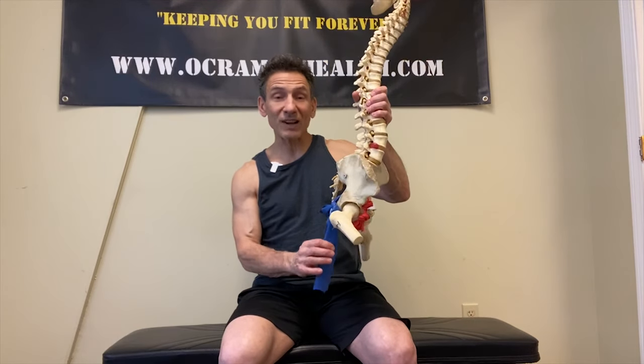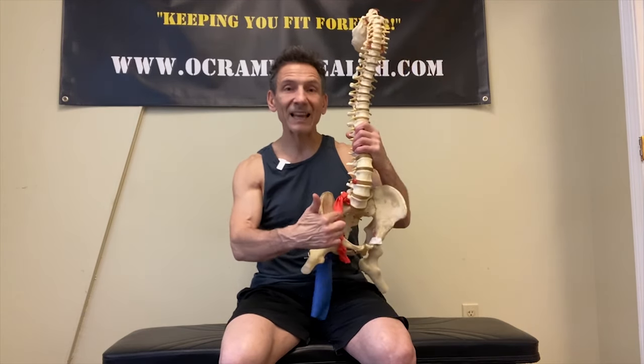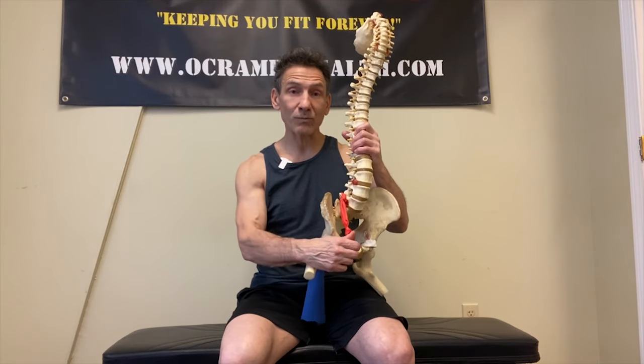The first instinct people get — and this is another reason why this problem goes on — is to think, 'I better stretch the hamstring.' Nothing could be more wrong than trying to stretch the hamstring. As I just mentioned, the hamstring is already under chronic tension and this tendon is already irritated. The last thing you want to do is stretch it — it's just going to pull the hamstring even more and aggravate that tendon. Most people do exactly this and get into a chronic daily stretch where they're aggravating it every single day. The only muscle group we want to stretch is the hip flexors — they're the ones that are tight and adding to the problem. The hamstrings don't need to be stretched; they're already being stretched by the tight hip flexors.